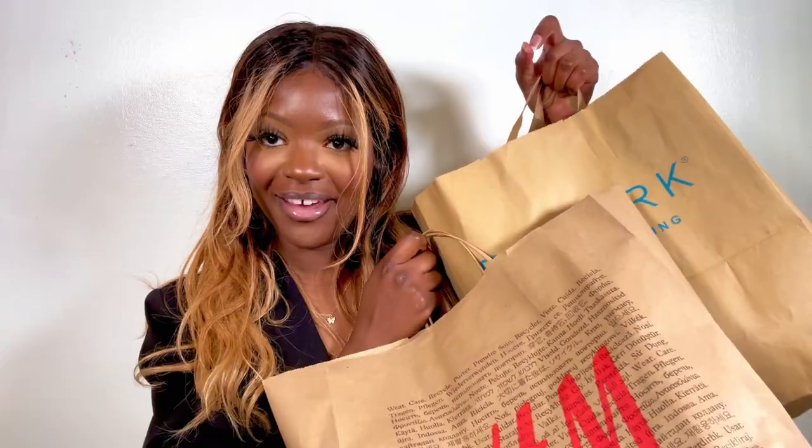Welcome back to my channel, it's your girl K Deluxe. Today's video will be another clothing haul. Fashion week in Paris has just gone by and we're seeing a lot of Y2K fashion making a comeback. But today we're not talking about the runway collection — we're talking about the pieces I got from my high street.